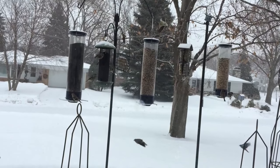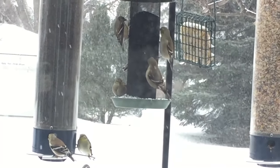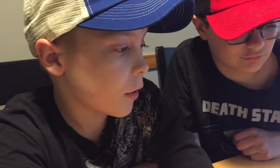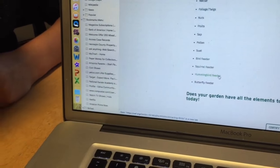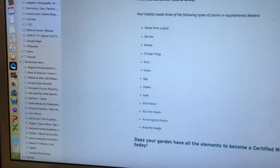We put bird feeders out — plenty of bird feeders in the front. And then squirrel feeders, though they pretty much eat our bird food. Hummingbirds eat our honeysuckle around the shed and the flowers from the hostas. Butterfly feeders — they eat all the pollen from our butterfly garden. If you count those up, we have twelve of the listed food sources.